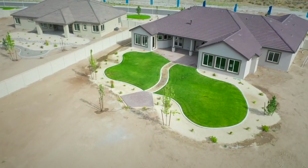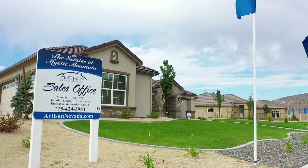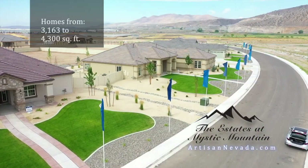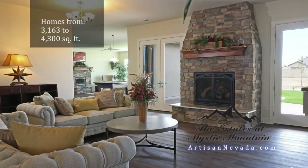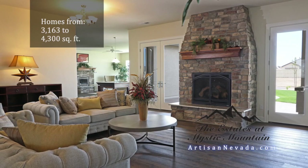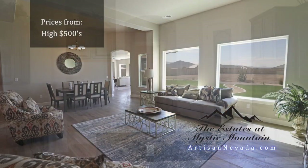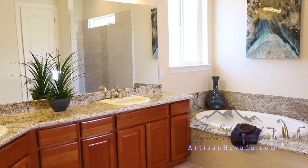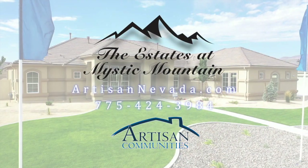The wait is over — it's time for the next step in your life. It's time for the Estates at Mystic Mountain. This collection of four different single-level homes enjoys expansive open space with each home. Open living spaces, stylish kitchens, and impressive master suites are included in each design at Mystic Mountain. Located just off the Pyramid Highway, it's the Estates at Mystic Mountain — another artisan community.